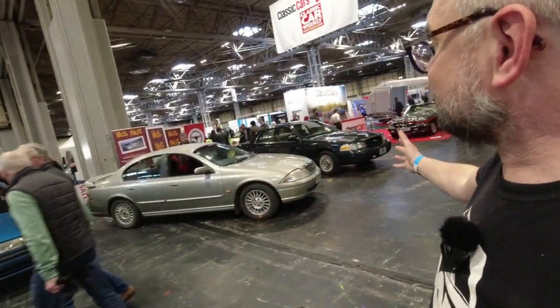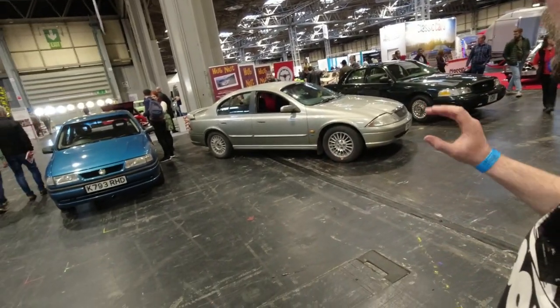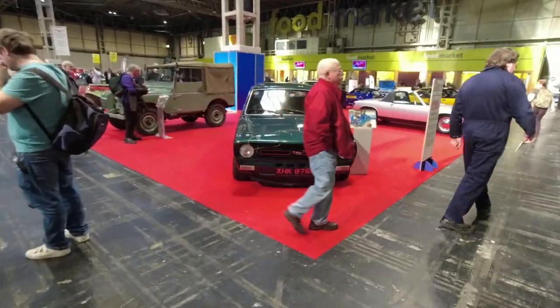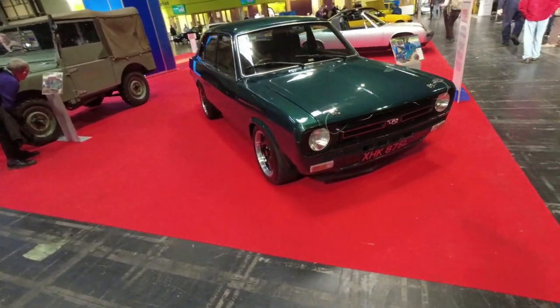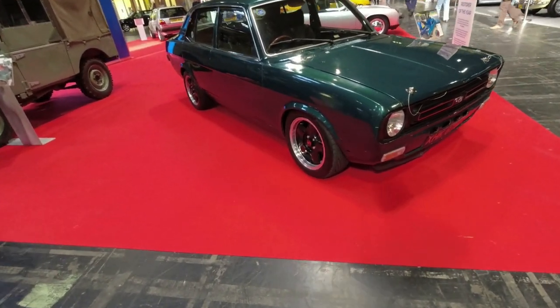Obviously this is our stand - there's currently a gentleman trying to reattach the headliner in Betty, my Ford Fairmont. That's the car I drove around New Zealand and imported to the UK just last year, so it's very fresh. On this stand we've got cars that have been restored and picked out of editions of Practical Classics magazine for the Restorer of the Year.